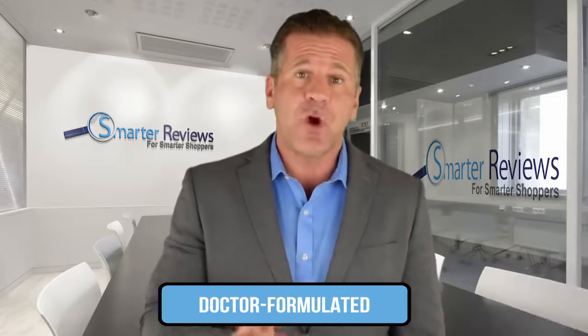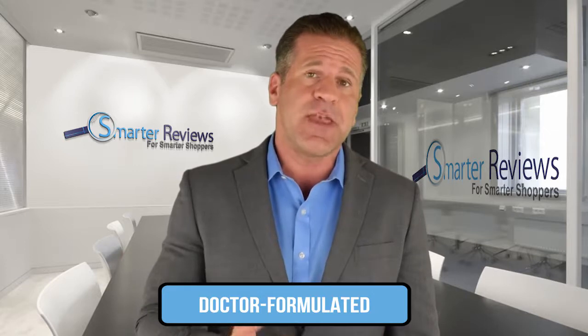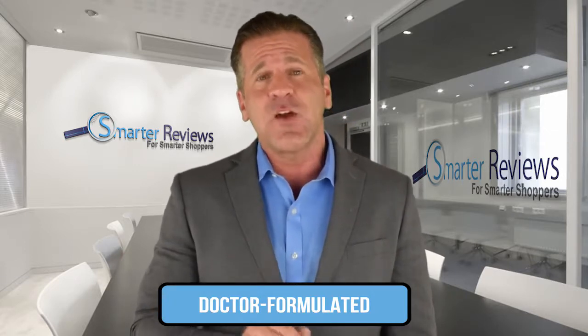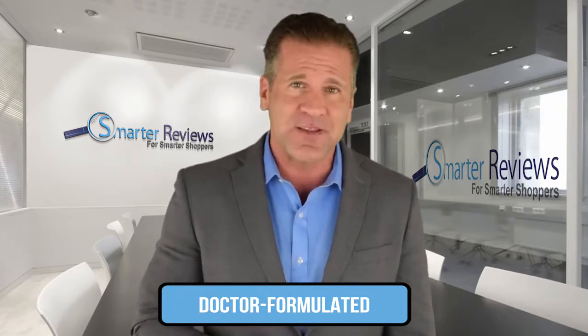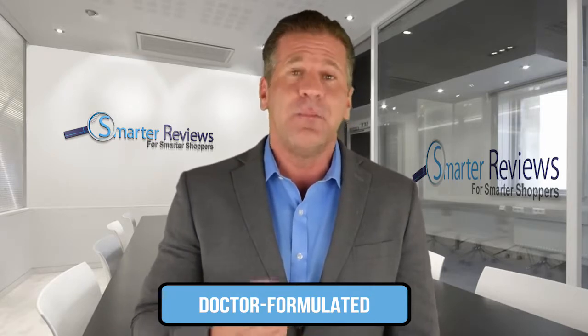Try to find a probiotic that has been formulated by a doctor. It takes specific expertise to create an effective formula and the exact combination of strain type, quantity and prebiotics determines the product's true quality. Look for real doctors specializing in gut health backing the product.